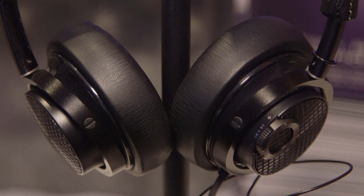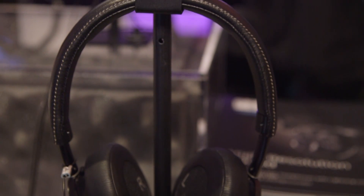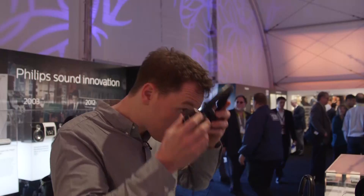Quality is key when you're listening to music, but often we have to make sacrifices when we're on the move. Now Philips is helping us get the most out of mobile listening, bringing high resolution listening to iOS devices. Their new M2L headphones use a lightning connector for a direct digital signal, further enhanced by a high-quality 24-bit digital-to-analog converter and amplification within the headphones themselves.